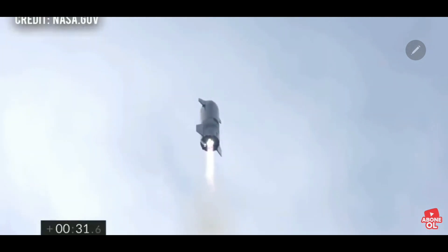T-plus 30 seconds. Starship-10 has liftoff. It's headed to 10 kilometers on its test flight from Boca Chica in Cameron County, Texas.